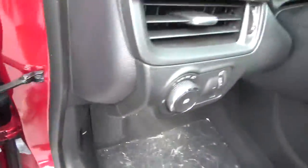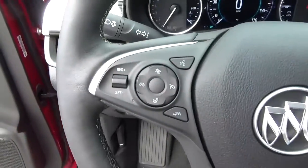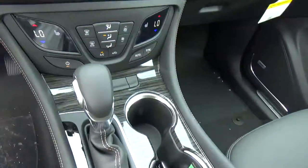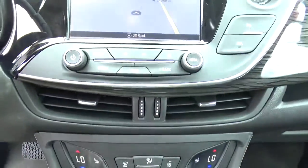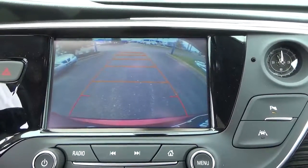Automatic headlights, collision detection, steering wheel audio controls, heated seats, navigation, and backup camera.